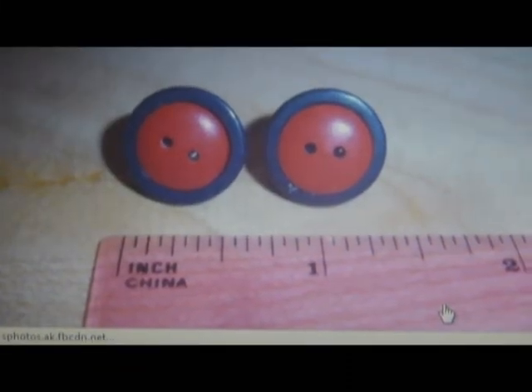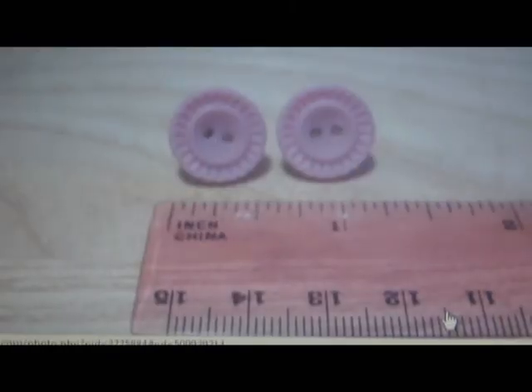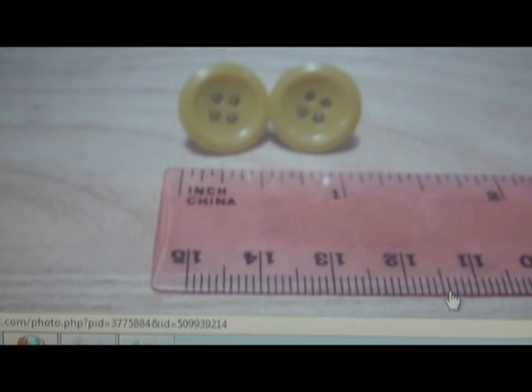Even though Ohio University's Relay for Life events are over, you can still get a hold of some of Killa Kate's button accessories while they're on sale for $2 a piece. Everything's $2, so I'm just pretty much trying to get rid of a lot of things before everyone goes home.